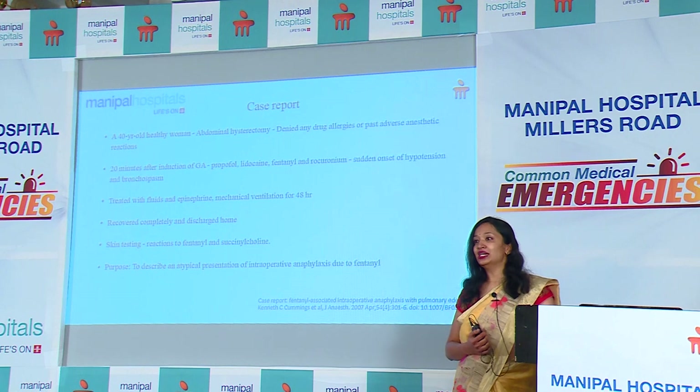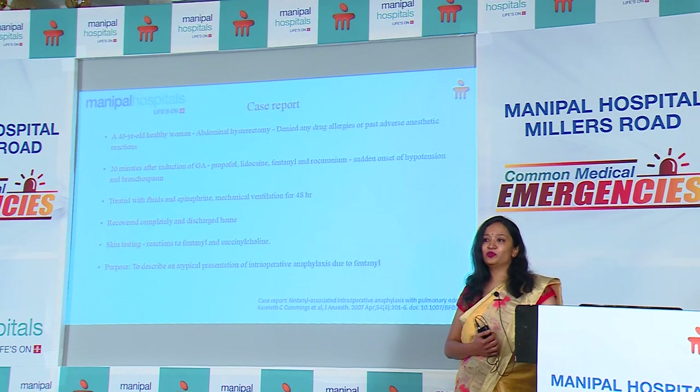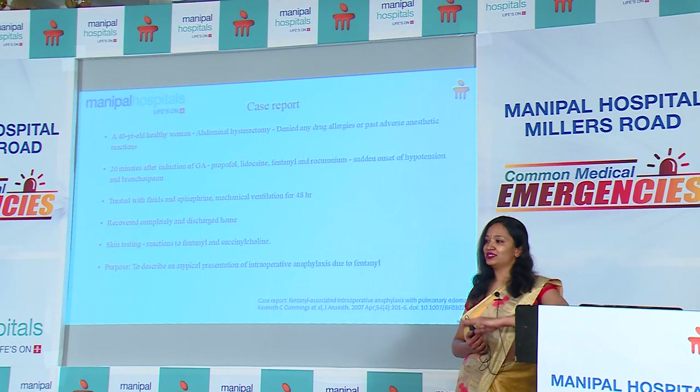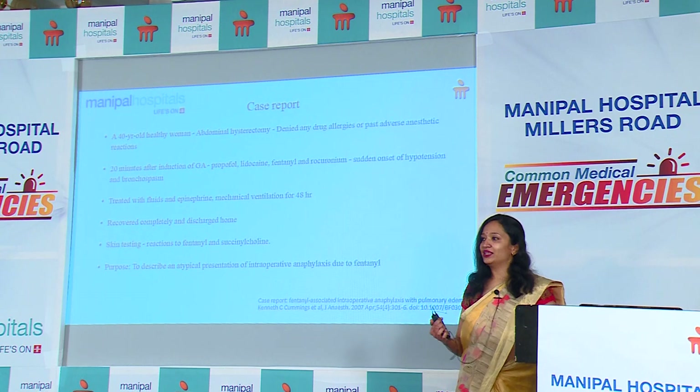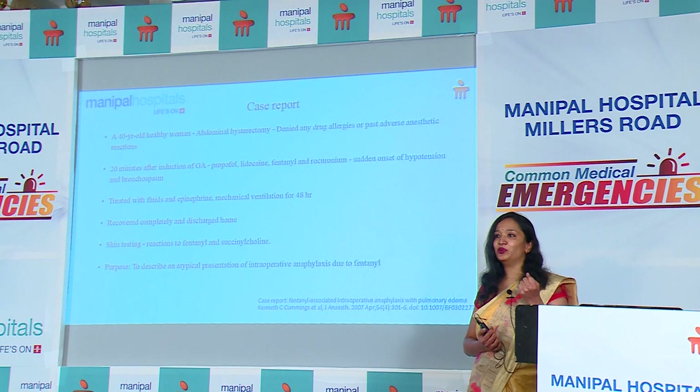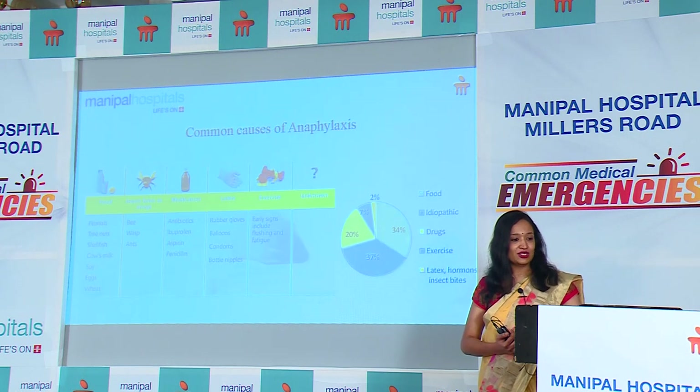During that process, they performed a skin test and found she was probably allergic to fentanyl. The whole purpose of telling you this case report is that we always plan something for our patients, but suddenly there can be a U-turn — a reaction which we need to be aware of and know how to deal with. This brings us to the common causes of anaphylaxis.